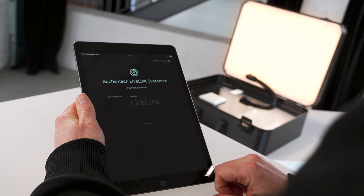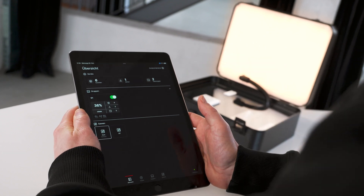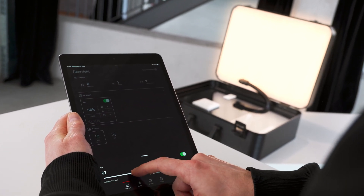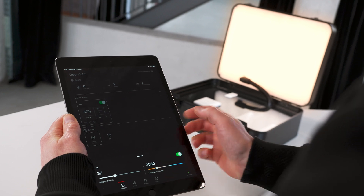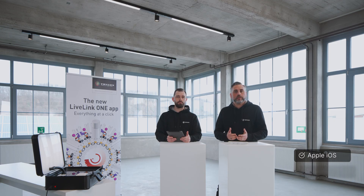We can see how easy the whole thing is by connecting to the system. The app establishes the connection to the system with two clicks, and the pre-configuration is already available here. We can immediately access the pre-configured group, change its brightness, and also adjust the color temperature, as we have connected color-changing luminaires in our sample case. You have seen how easy it is to set up with the new Trilux LiveLink One system. Another highlight is that you don't even need an iPad — you can carry out commissioning and subsequent control with any iOS or Android-capable device, whether a tablet or simply a cell phone.